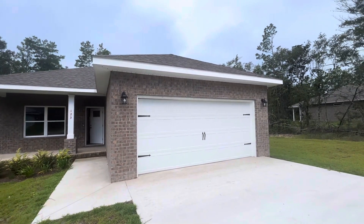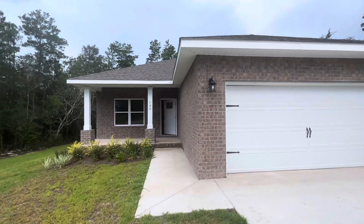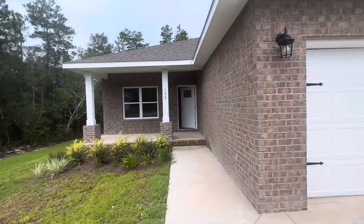Good afternoon. It's Albert Baeza, REMAX Gulf Coast Realty. I'm here at 123 Wildwood Lakes.